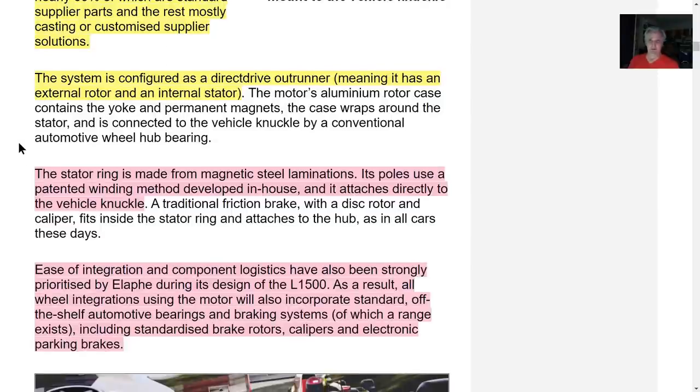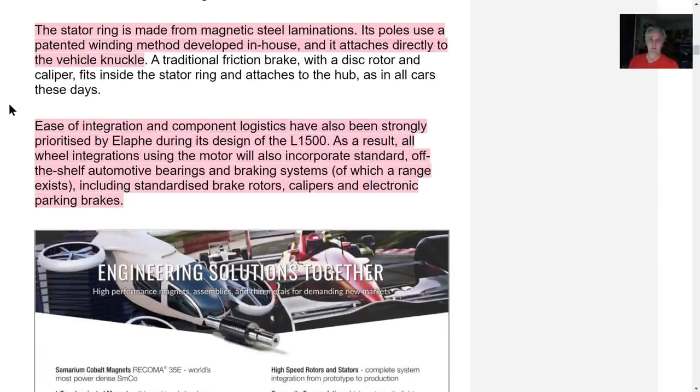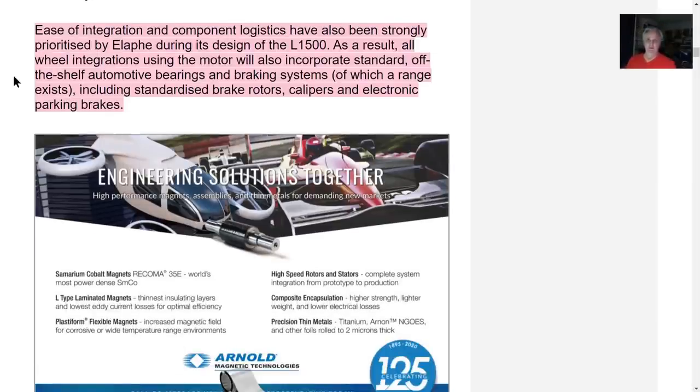It's a direct drive outrunner — meaning the external rotor and an internal stator. The outside rotates, the internal part is fixed. The stator ring is made from magnetic steel laminations. It's a patented winding method developed in-house. It attaches directly to the vehicle knuckles — another piece of IP. The wheel integration motor will also incorporate standard off-the-shelf automotive bearings and braking systems.